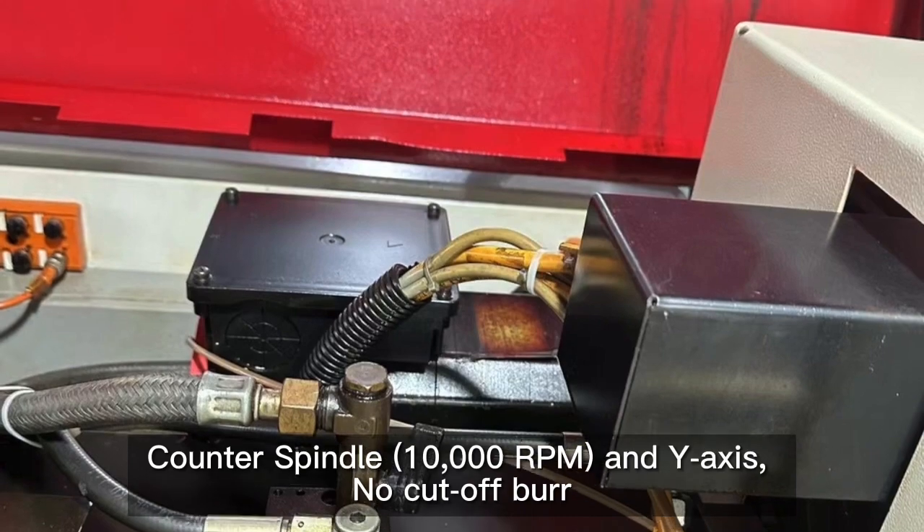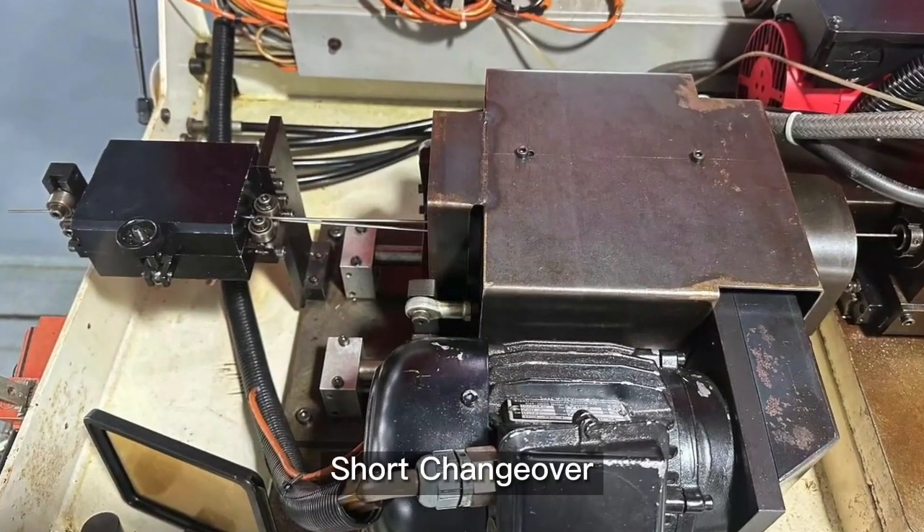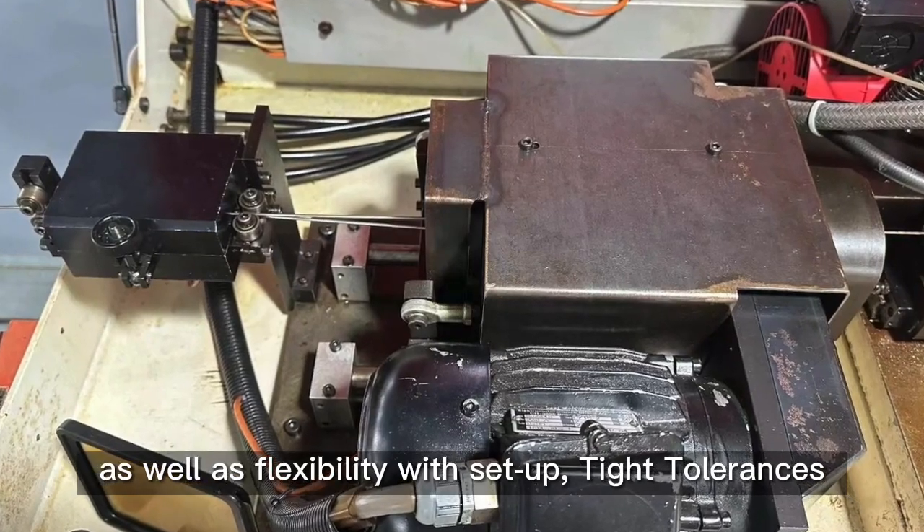Cutter spindle 10,000 RPM and Y-axis. No cutoff burn. Short changeover as well as flexibility with setup. Tight tolerances.